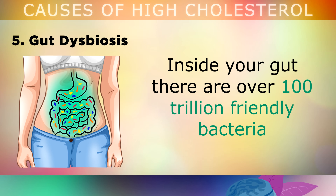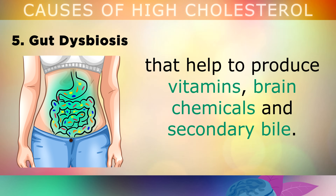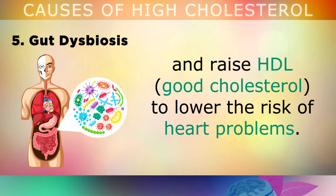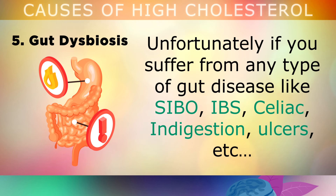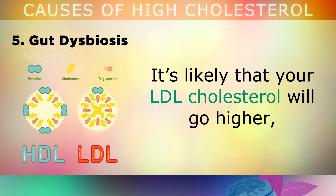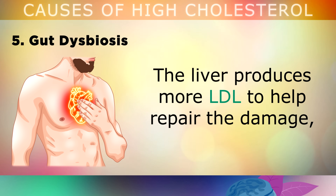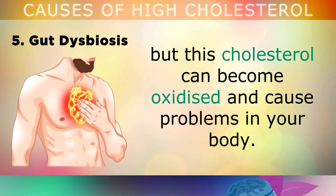The 5th cause of high cholesterol is gut dysbiosis. Inside your gut, there are over 100 trillion friendly bacteria that help your body to produce vitamins, brain chemicals and bile. Studies show that these friendly microbes help to regulate cholesterol levels and raise your HDL — the good cholesterol — to lower the risk of heart problems. Unfortunately, if you suffer from any type of gut disease like SIBO, IBS, celiac disease, indigestion or ulcers, it's very likely that your LDL cholesterol will go higher, because of the damage happening to the walls of your intestines. The liver starts to produce more LDL to help repair the damage, but this cholesterol can become oxidised and cause other problems like heart disease.